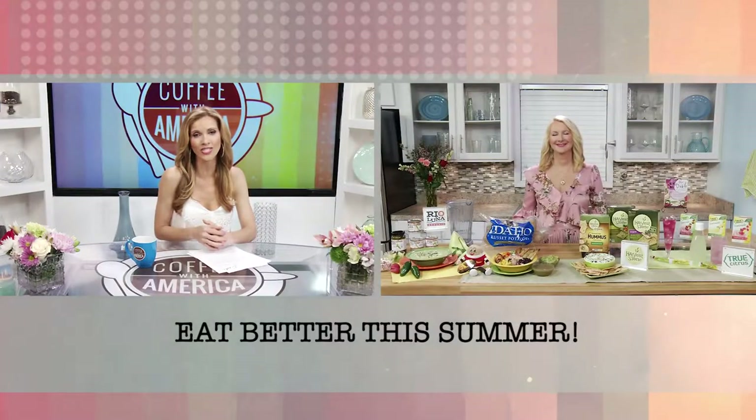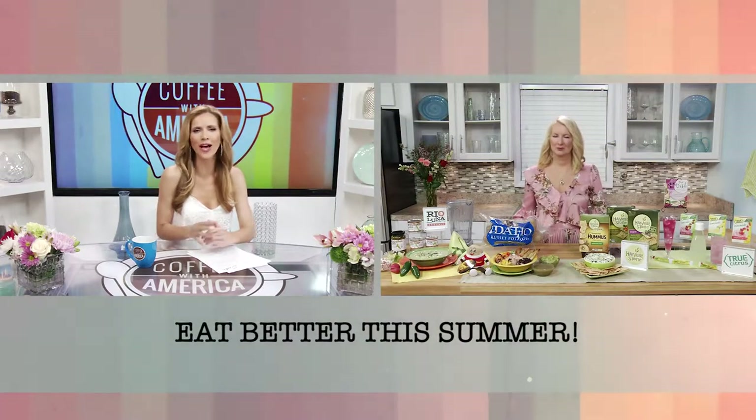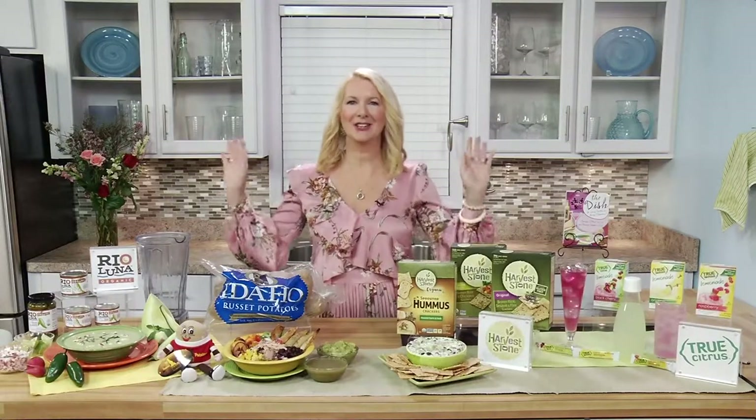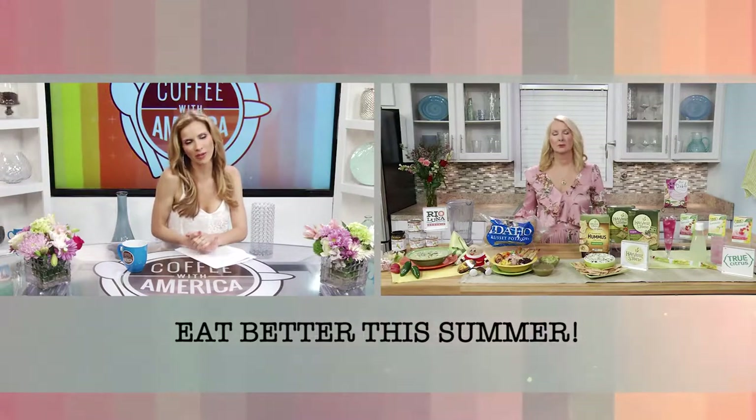Spring and summer means even more fresh fruits and veggies are in the market, and there are healthier choices in the supermarket, including more natural and organically grown ingredients. Joining us with more is registered dietitian nutritionist and co-author of The Dish on Eating Healthy and Being Fabulous, Carolyn O'Neill. Hi Carolyn. So as a dietitian, where is a good place to start when eating better?